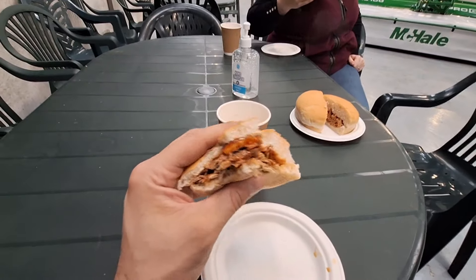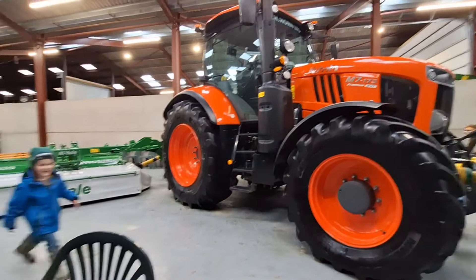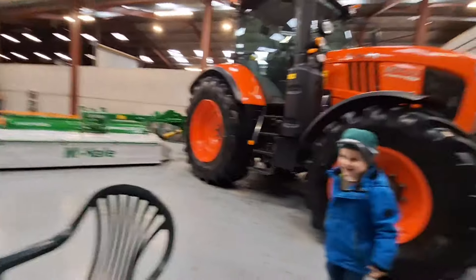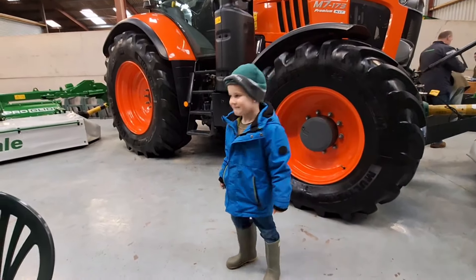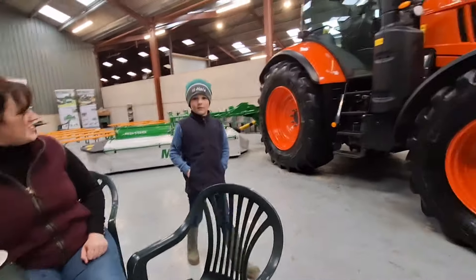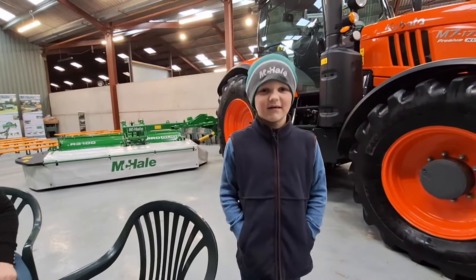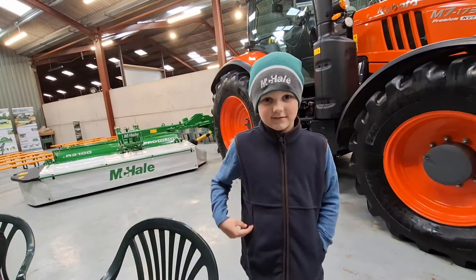So we're at the hog roast, with the Stripe Peg Company and the big Kubota with front and back mowers. Boys have got new McHale hats, haven't you? Jack will show us his hat. Cool aren't they?